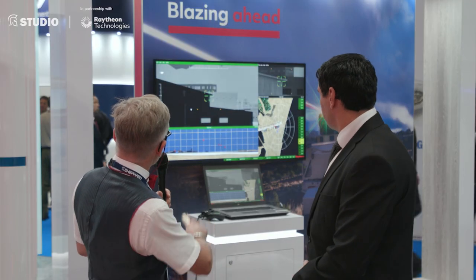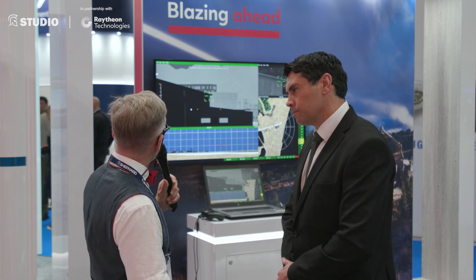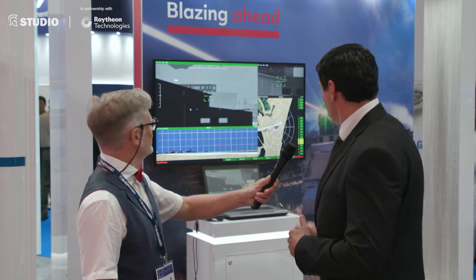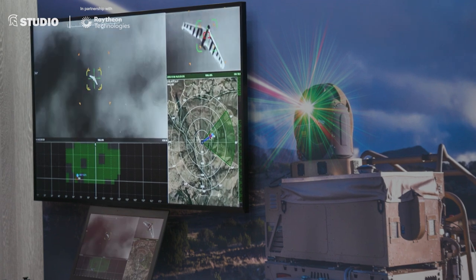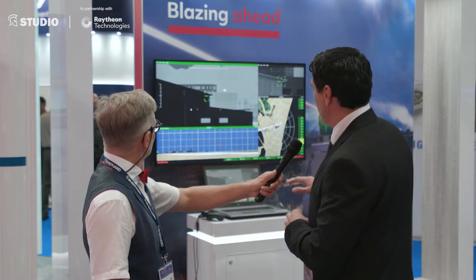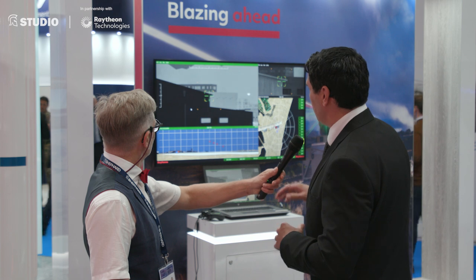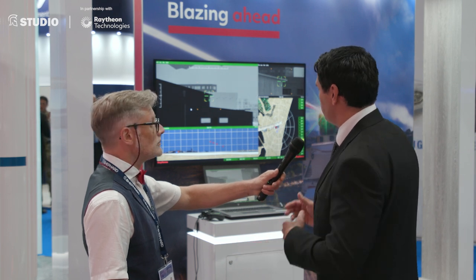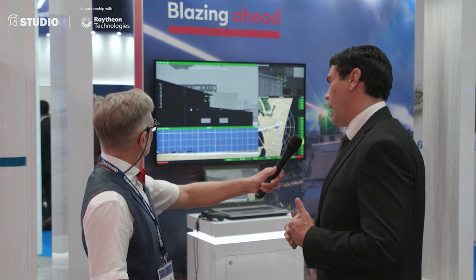We've got part of the system on the stand here. Can you tell us about what people can see regarding the high-energy laser? So we have an image of it integrated into a vehicle, but what's really key with this demonstration is the ability to map multiple targets. What you can see in this video is a range of UAVs flying around a congested area where the system is tracking them using a range of different sources, tracking those targets very accurately, and then deciding which ones to engage. That's really what you're demonstrating — that speed of interaction.